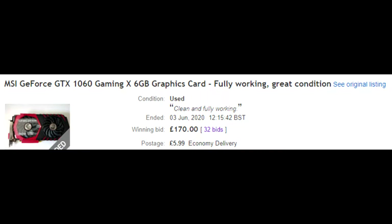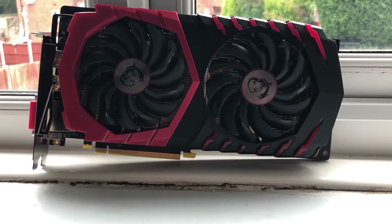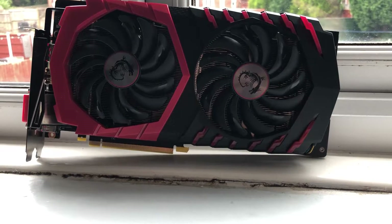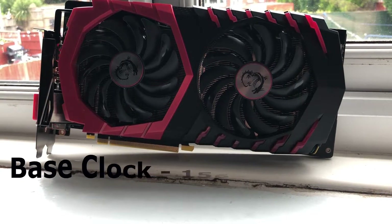A couple of weeks ago I was looking for another GTX 1060 with better cooling to replace mine when I came across the MSI Gaming X GTX 1060. This is the card that arrived — an MSI GTX 1060 6GB Gaming X — and the GTX 1060 is still the most used GPU on Steam in 2020.